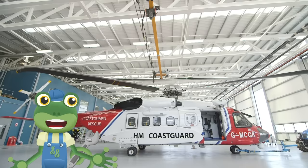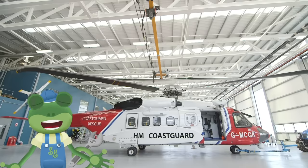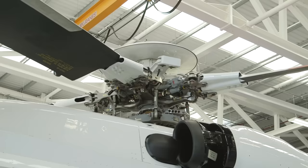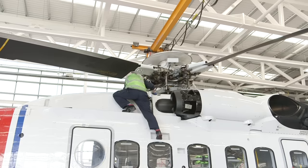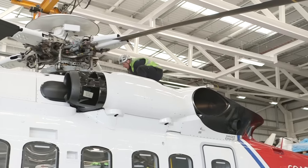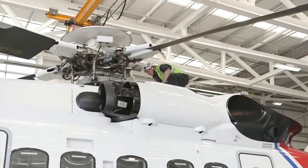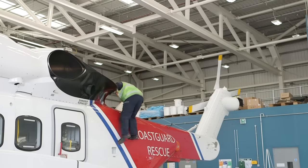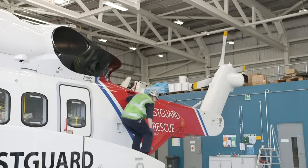Back at base, the engineers are always on hand to make sure the helicopters are in the best working order and ready to fly. Safety is the most important thing, and these engineers are the best in the business! It's a real team effort keeping these amazing helicopters flying and rescuing people in need.